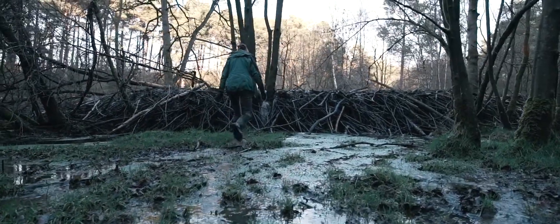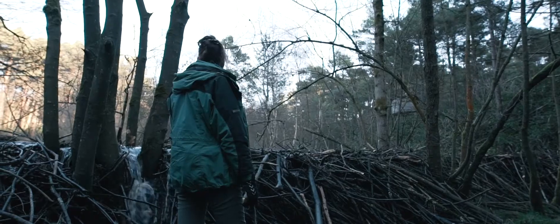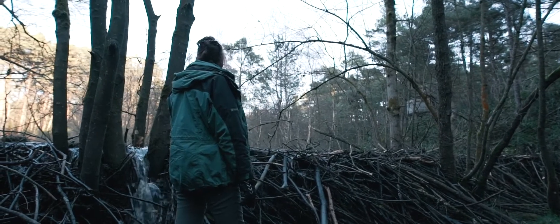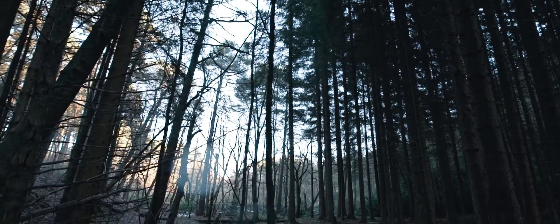It's early days — we're only 18 months in — but the beavers have made a dramatic difference to the site. They've built a big dam in the river which has slowed the flow of the water, and they've connected the pond to the river, making a much bigger water body. This has had an impact on wildlife already.